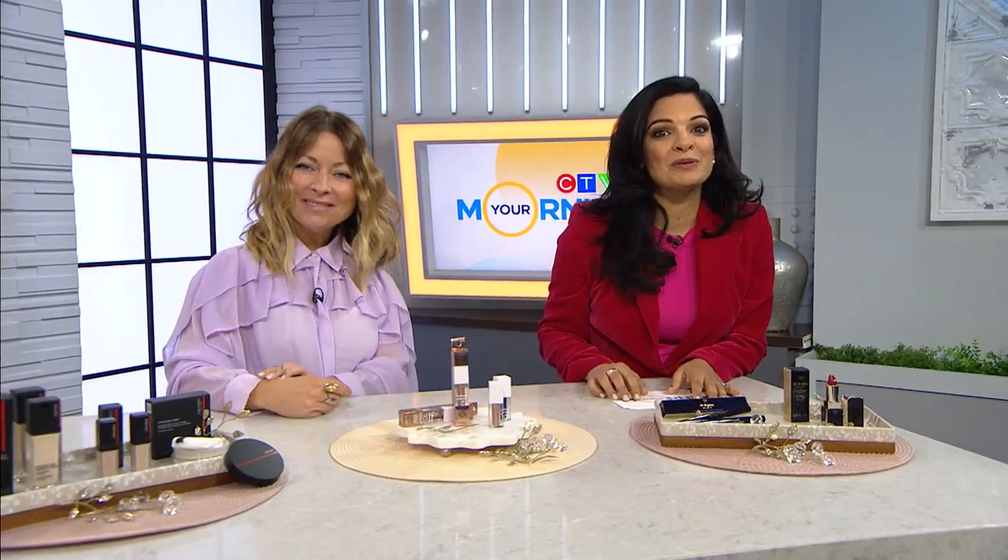Nikki, this is all very helpful information. Great to have you back here. Thank you so much. Stay with us on Your Morning — we'll be right back.